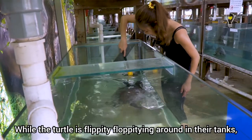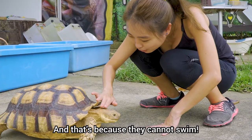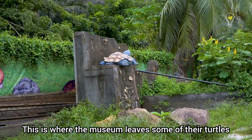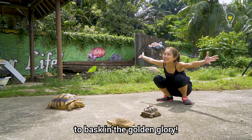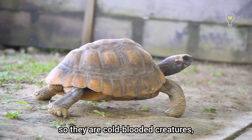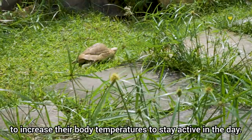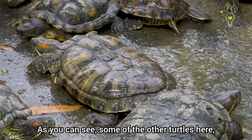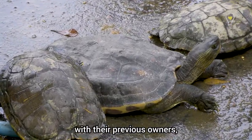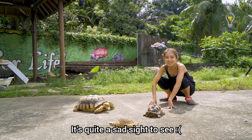While the turtles are flippity-floppity around in the tanks, these tortoises are overtaking the land here — and that's because they cannot swim! They are land-dwelling creatures. This is where the museum lets some of their tortoises out in the sun to bask. Turtles are reptiles, so they are cold-blooded creatures, and they soak up the sun's heat to increase their body temperature to stay active during the day. As you can see, some of the tortoises here have deformed shells, because when they were with their previous owners, they didn't have enough sunlight, and hence their shells didn't grow properly — quite a sad sight to see!